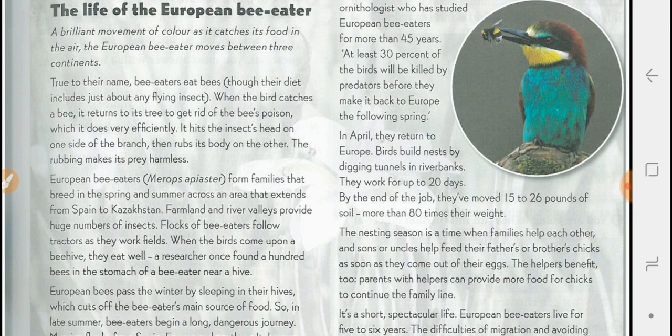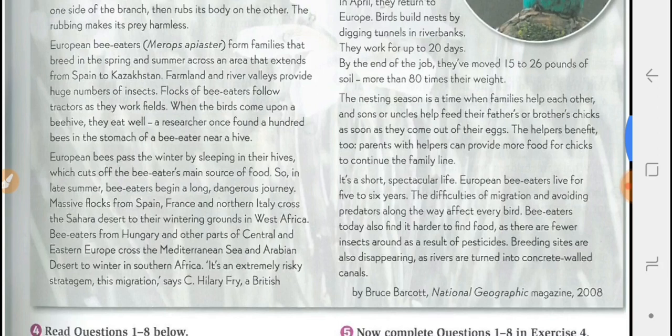By the end of the job, they have moved 15 to 26 pounds of soil — more than 80 times their weight. The nesting season is a time when families help each other, and sons or uncles help feed their fathers' or brothers' chicks as soon as they come out of the nest.